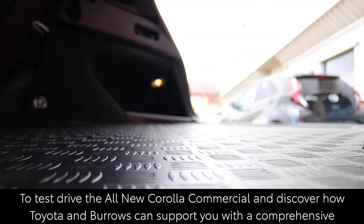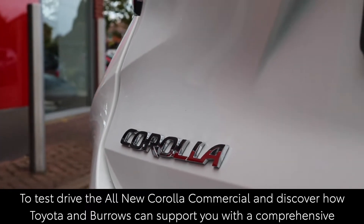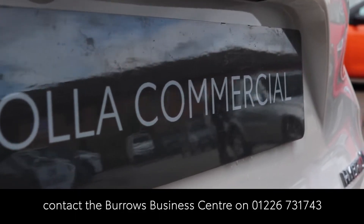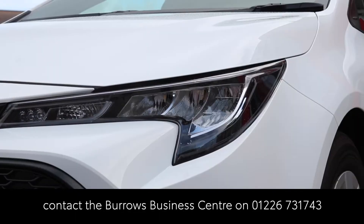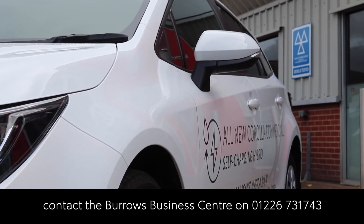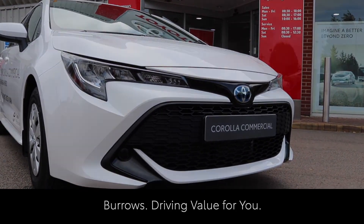To test drive the all-new Corolla Commercial and discover how Toyota and Borough's can support you with a comprehensive range of services to keep your business moving, contact the Borough's Business Centre on 01226 731 743. Borough's, driving value for you.